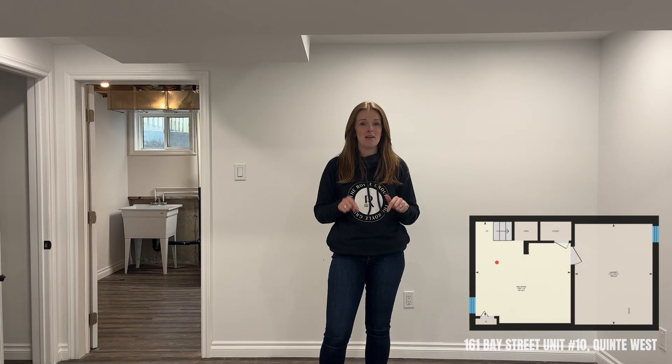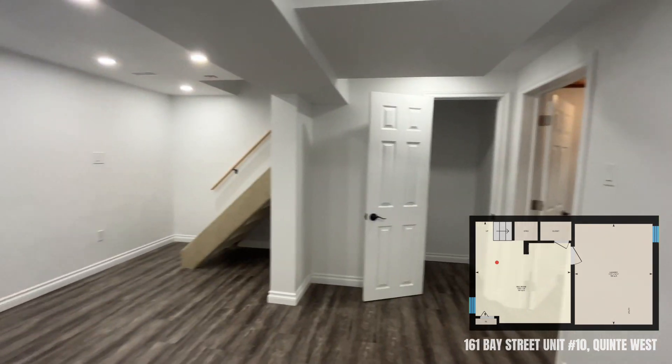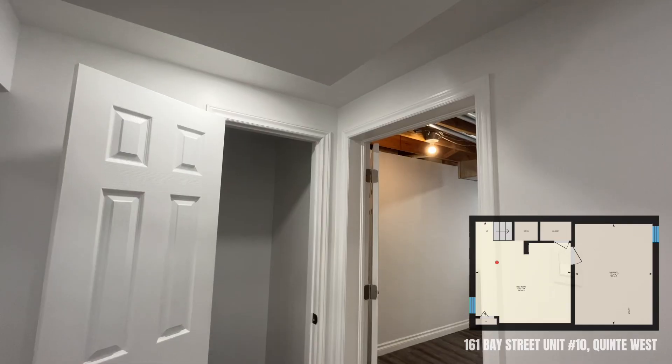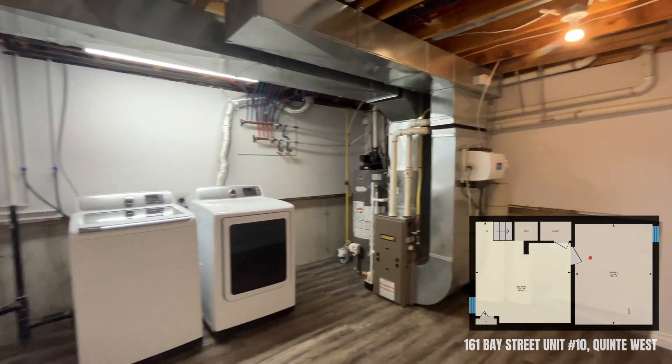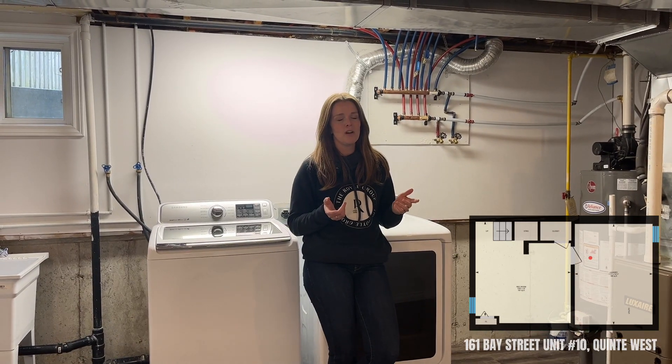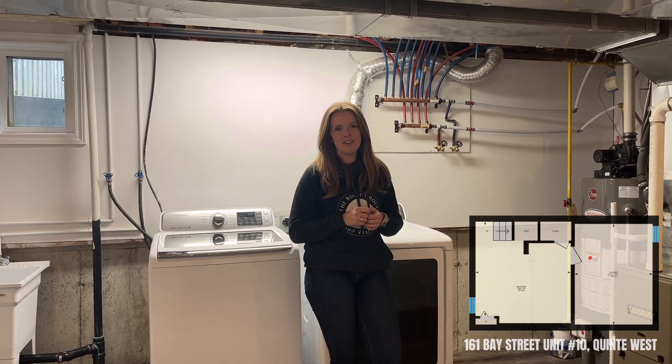The total square footage of this home is truly complemented by this finished basement, adding an extra level of living space. With the square footage in this laundry room, you're not just getting a laundry room — you're also getting some additional storage. I know that's something everybody appreciates.